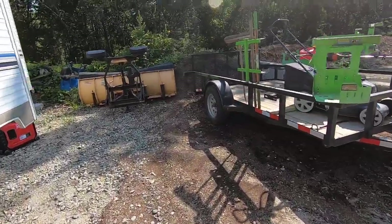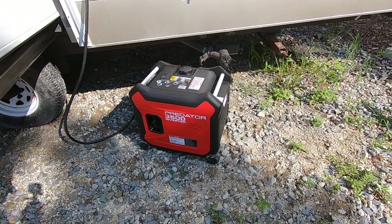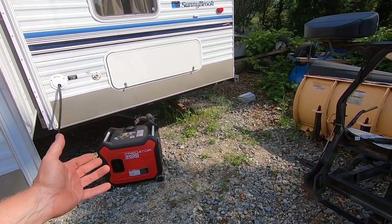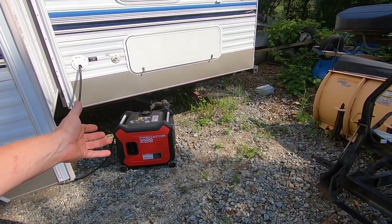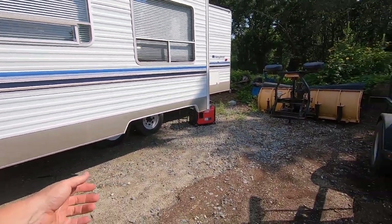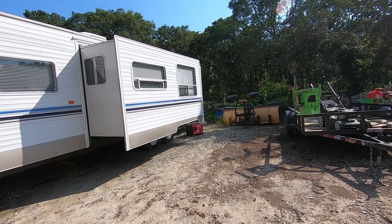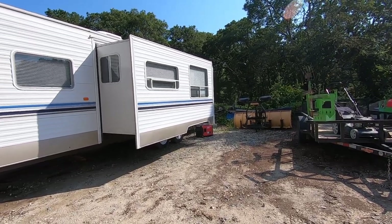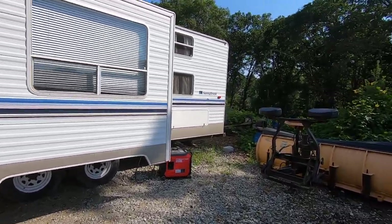Right now it's actually running - I've got the AC going in the RV. Any video I see online when you hear it doesn't do it justice. On camera it sounds as loud as any other generator, but in person it's amazing how quiet it is. I can walk pretty far away and hear the wind blowing more than I hear the generator, and that's running the air conditioner full blast. It also has an economy mode that idles down and just puts out a little bit of power.